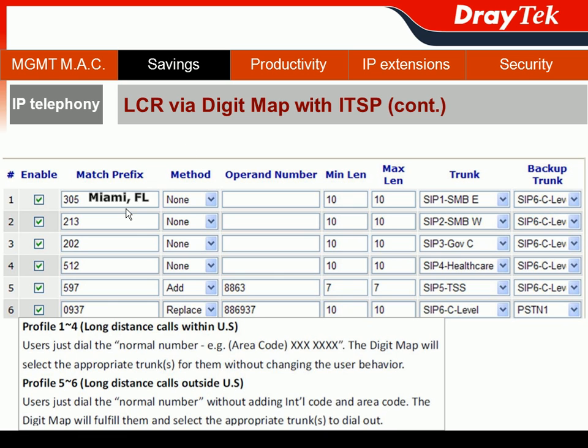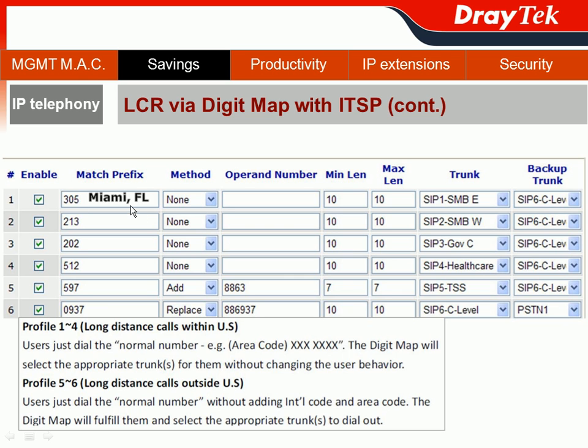For example, the SMB East team has a bunch of important customers located in Miami, Florida with area code 305. From New Hampshire to Miami, Florida, this is a long-distance call. So we route these calls through the SIP trunk — specifically SIP1 belonging to SMB East. We can also configure a backup trunk using SIP6 in case SIP1 is temporarily unavailable.